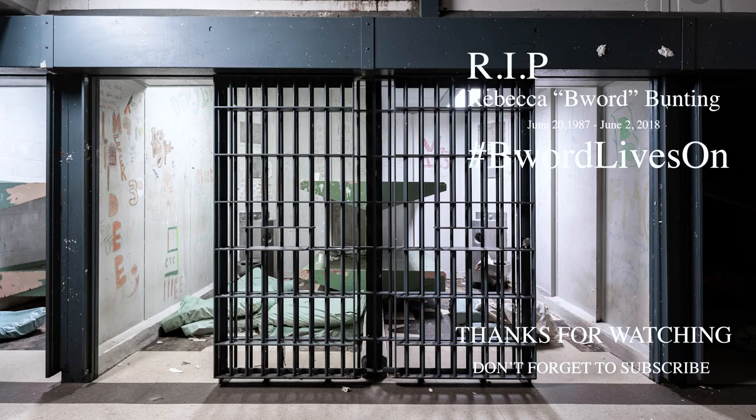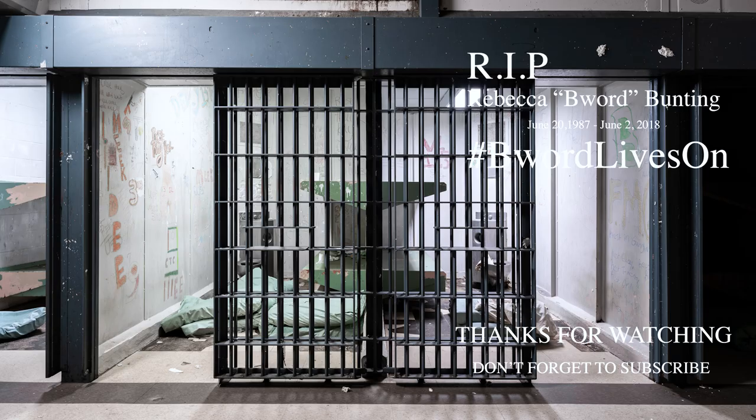And that should wrap it up for the abandoned jail, friends. Hope you all enjoyed it. Don't forget to subscribe to Abandoned Central to get all of our latest videos. Thank you all so much.